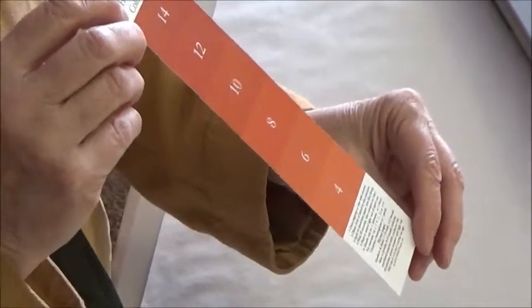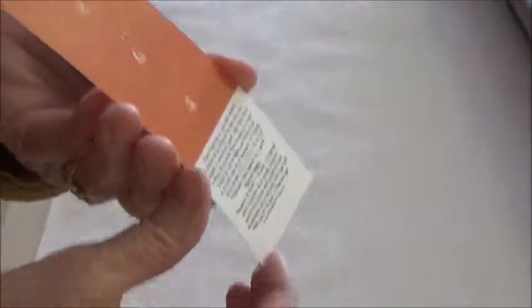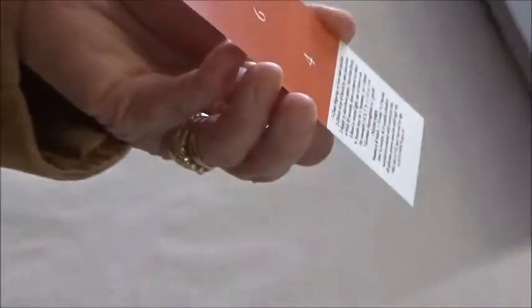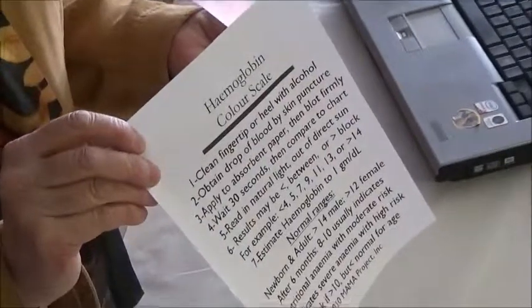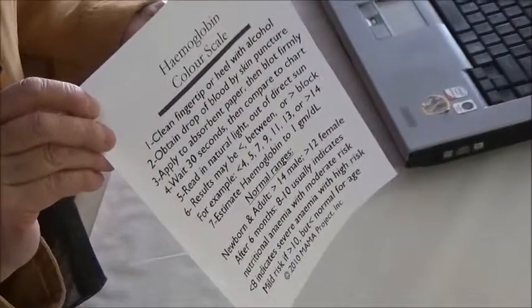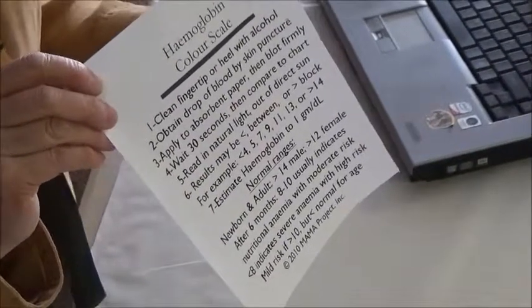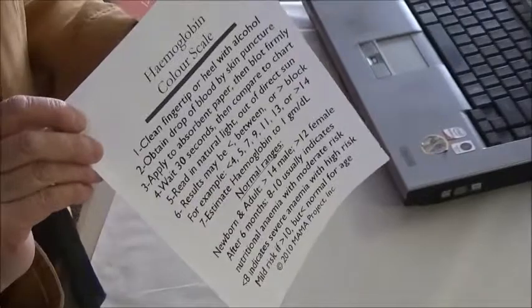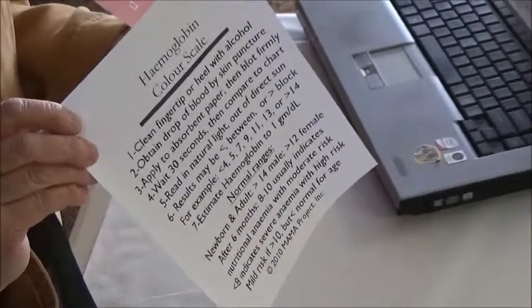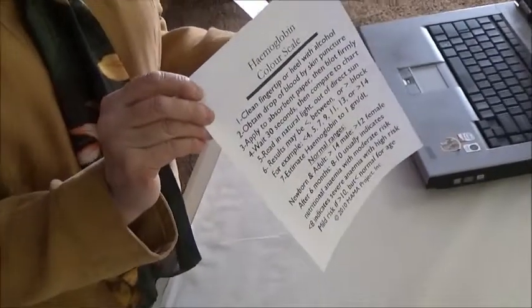This is the hemoglobin color scale. At the bottom is the interpretation — how to do it, the instructions, and also the interpretation. It's very important for people who are doing the test to constantly remind themselves of the steps, and also when you read your result, to refer to the bottom of the scale to see if the patient has anemia.